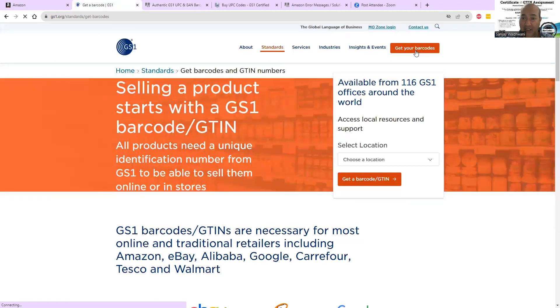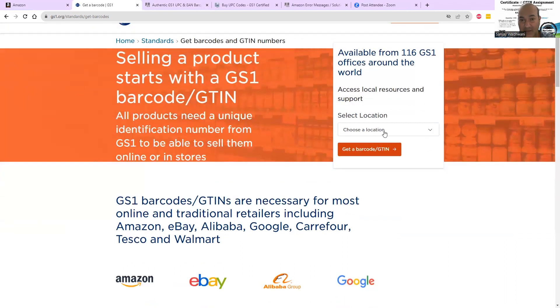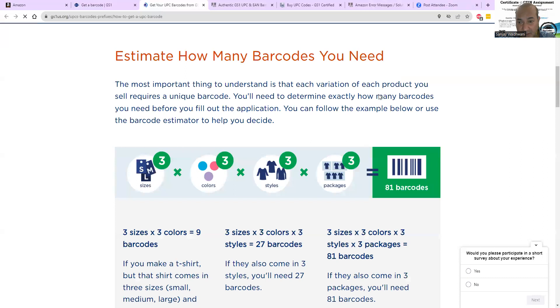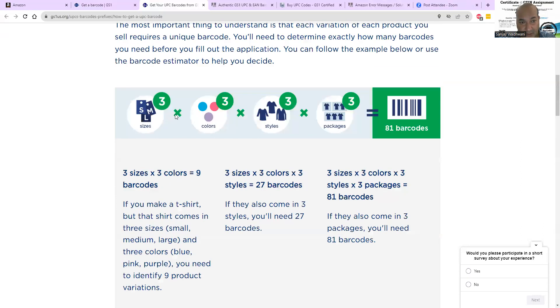Here at GS1, you get your barcodes through a very similar process. They give you a certificate of the GTIN assignment, you give it to Amazon, and show them what you're doing. This is registering your company and the product you're selling. GS1 is highly recommended by Amazon — it's the safest way, the best way, without running into any issues. Once you have the GTIN code, get your barcode and estimate how many barcodes you need.